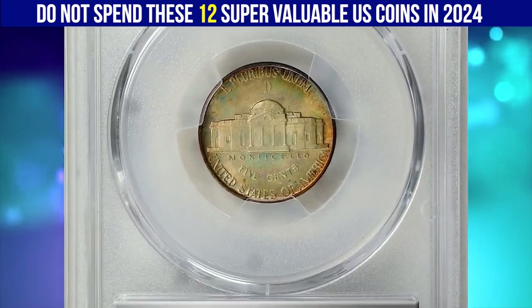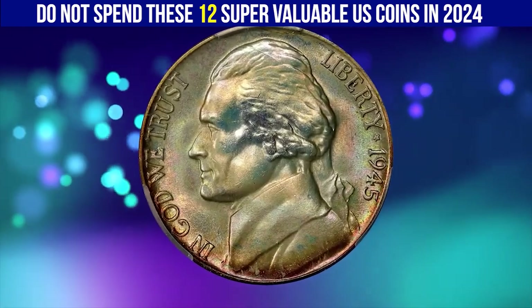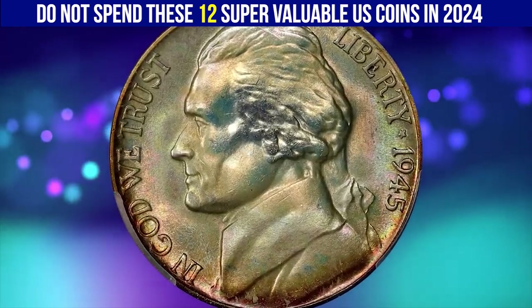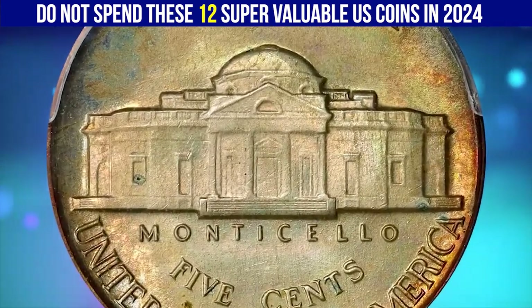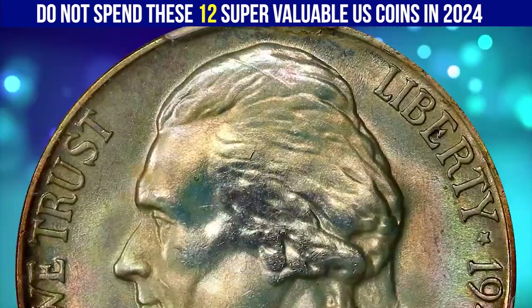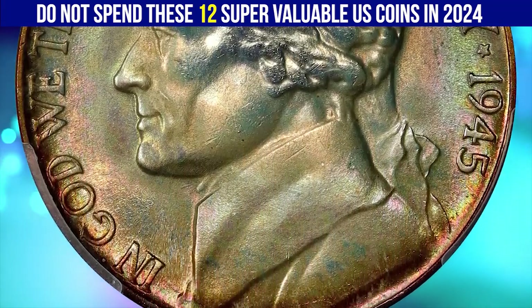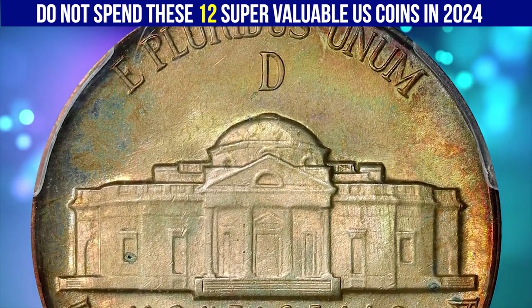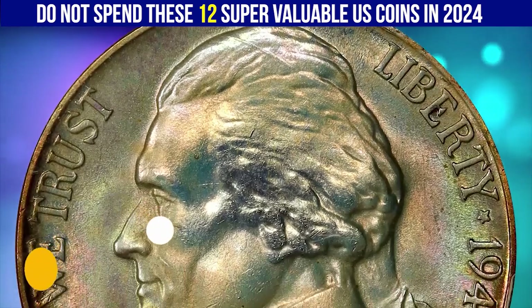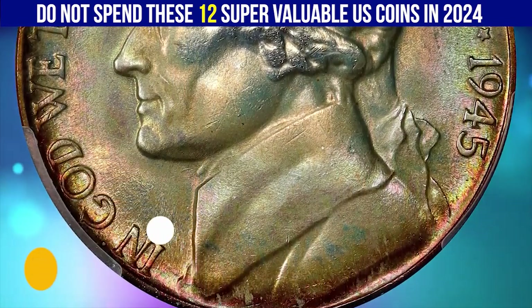Here is a 1945-D Jefferson nickel in MS 68 condition with full steps. This delectable superb gem exhibits virtually flawless surfaces — the strike is razor sharp throughout and there is not even a single detracting abrasion. Beautifully toned, both sides are layered in soft pastel iridescence of sandy gold, pale pink, ice blue, and mint green. Simply gorgeous — the surfaces are graced by delicate pastel hues and are simply incredible in their preservation. It sold for $2,880.